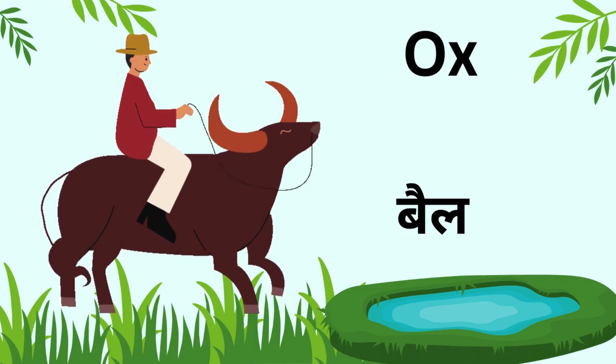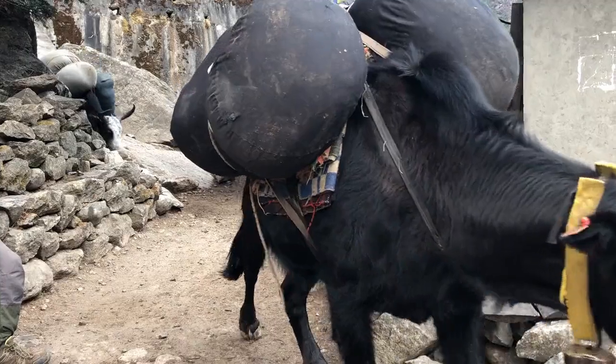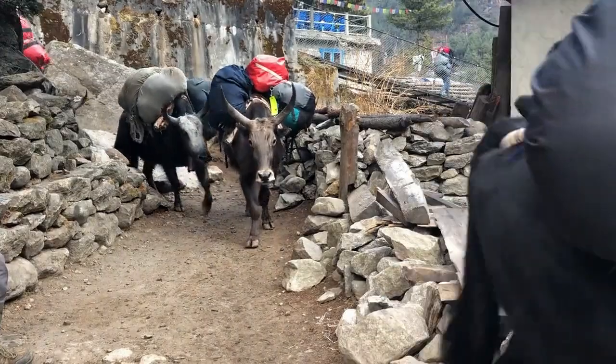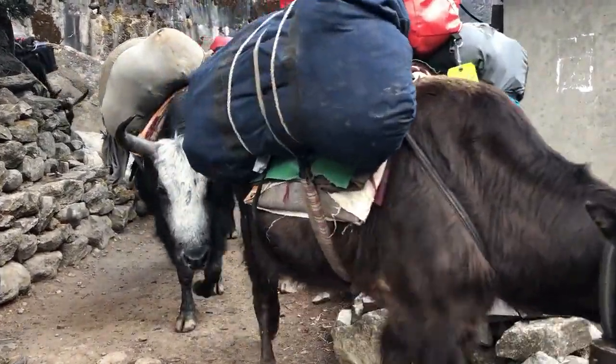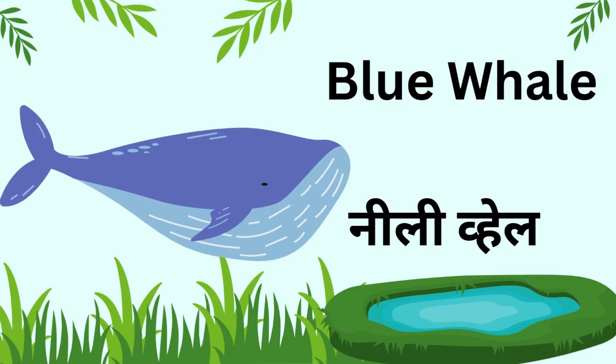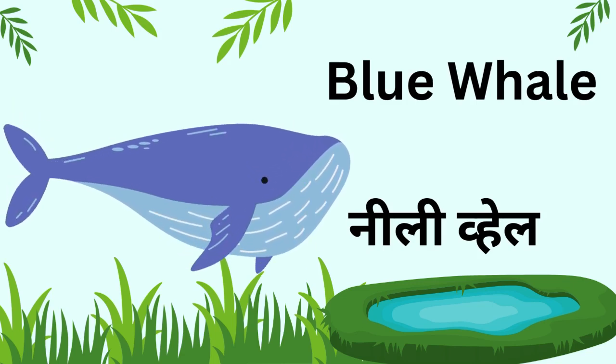Kids, this is an ox. Oxen help farmers plough the fields. Kids, this is a blue whale. It is the biggest animal in the world and lives in the ocean.